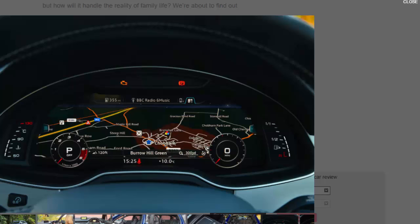Giving the SQ7 the ability to steer itself into parking spaces costs £1,500, and having a key that can tell the car who's driving and activate their saved seating position is £950.